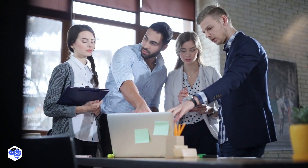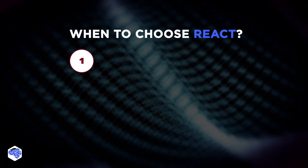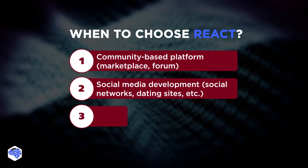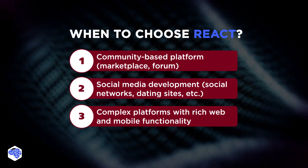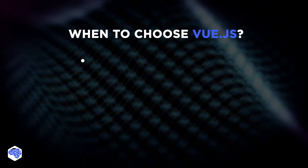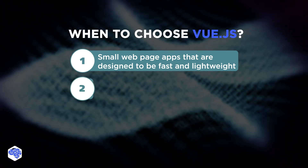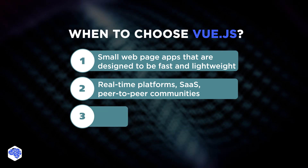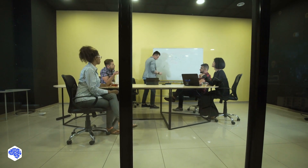When do we suggest using React? Go for React if your project is a community-based platform, social media development, or a complex platform with rich web and mobile functionality. When to use Vue.js: we advise choosing Vue for small webpage apps designed to be fast and lightweight, real-time platforms, SaaS, peer-to-peer communities, and content delivery platforms. According to our experience, the framework choice totally depends on the particular project.